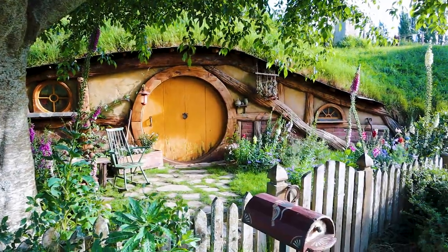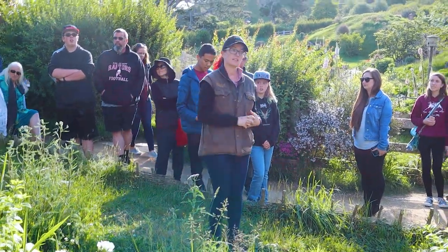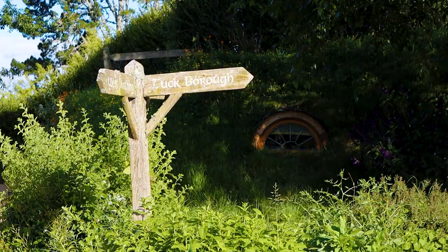In total, we have 44 Hobbit holes. There would be about 300 Hobbits that live here. However, if any of you spot a Hobbit, I'm probably going to ask you what you've been smoking, because they are fairly elusive.